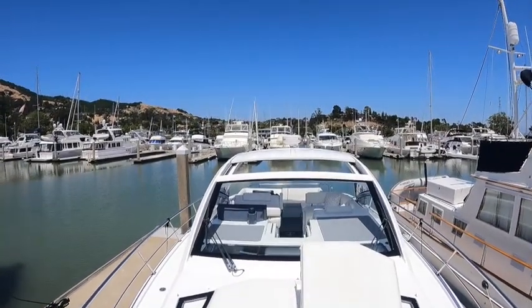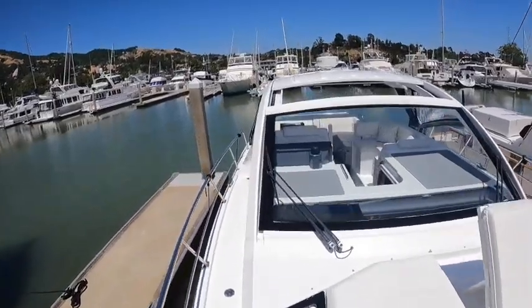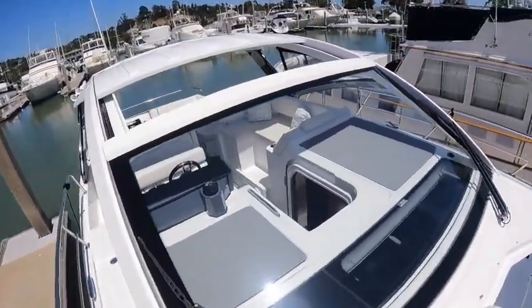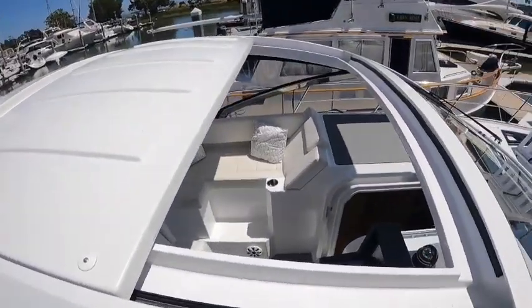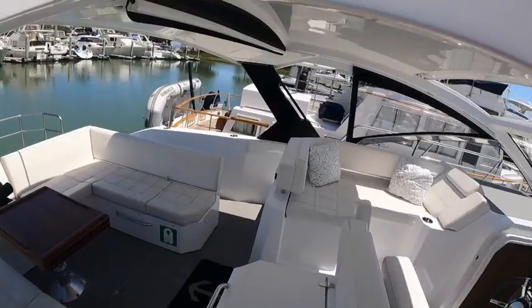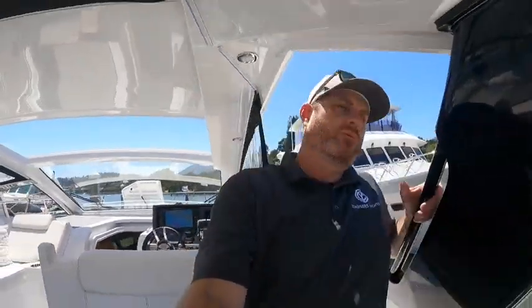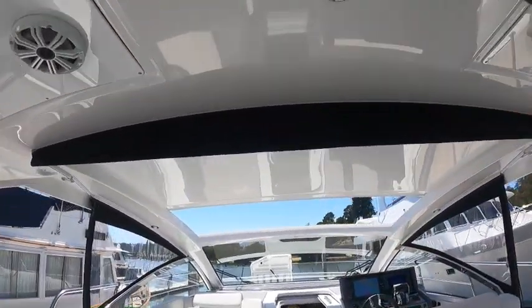We've got closed array radar on this boat, windshield wipers for that massive windshield, and a big opening sunroof. Plenty of headroom in here — I'm 6'3" and I've got lots of room underneath the really nice hard top.